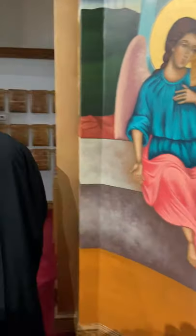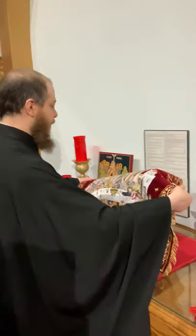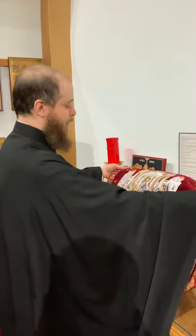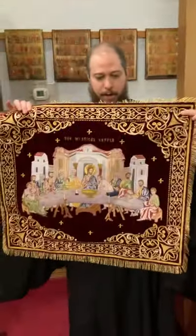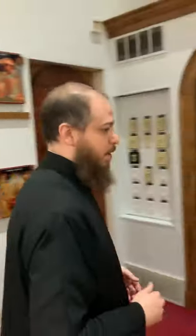Come on over here to another very important place in the altar. Right here we have the proscomidi table. We have this beautiful cover that we got from Romania — you can see the mystical supper on it. I'm just going to move this over a little bit so you can see what's on the proscomidi table. We keep things very well covered here because they're very sacred gifts.